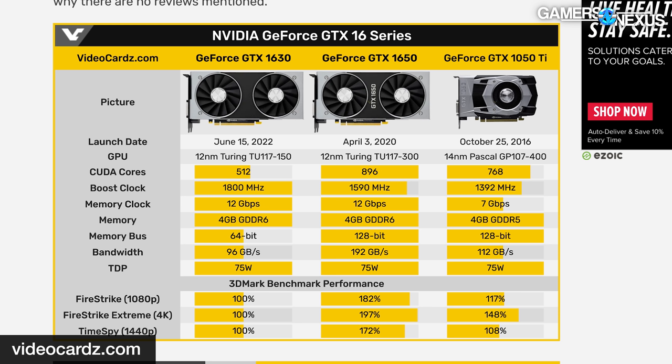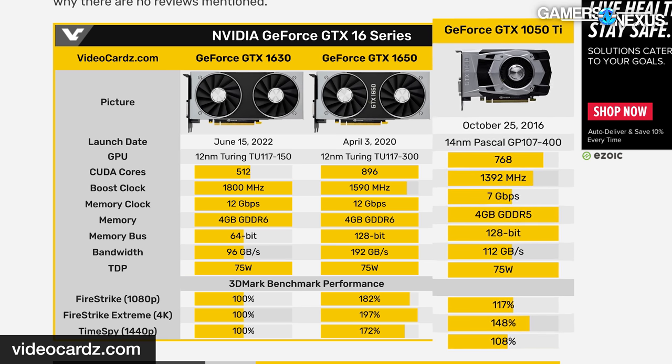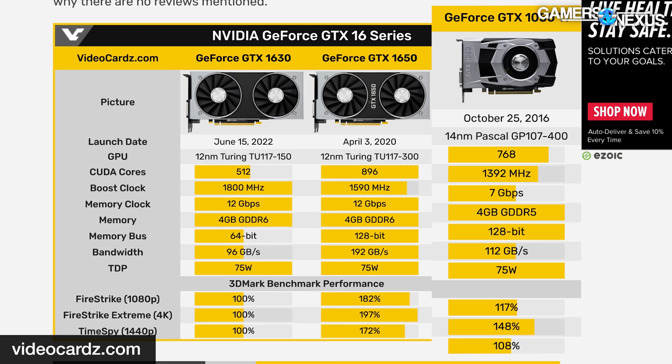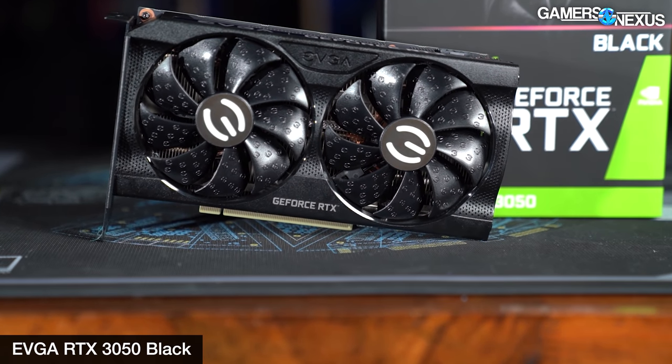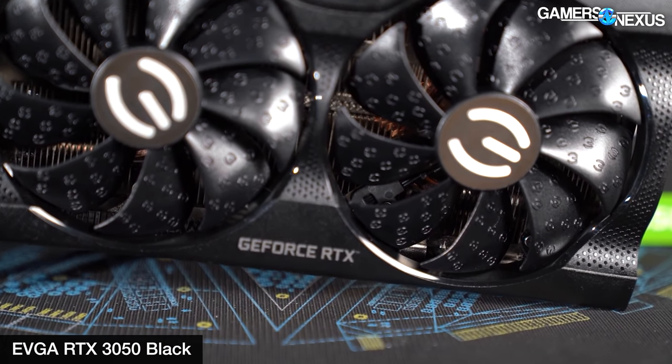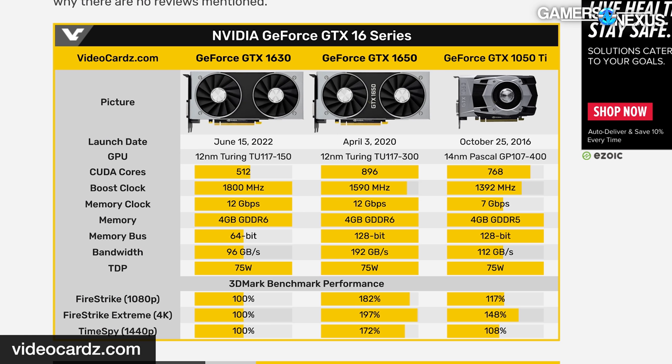Previously, rumors pointed toward the GTX 1630 replacing the 1050 Ti, a Pascal GPU from 2016. The 1050 Ti was a $140 card at launch, and currently NVIDIA doesn't have a card in the $140–$200 price range — the RTX 3050 comes closest but its MSRP is $250. If the 1630 follows the general climb in prices against each rank in the GPU naming hierarchy, $140 seems like a likely landing spot. The GT 1030's MSRP was $80, so this would be a steep climb if referenced mostly by name.